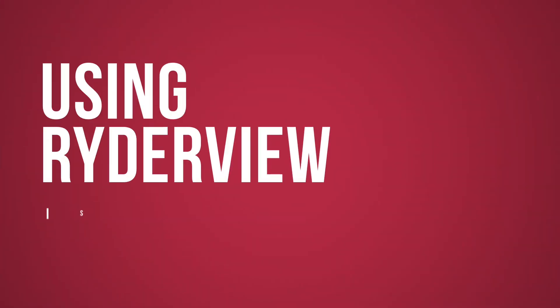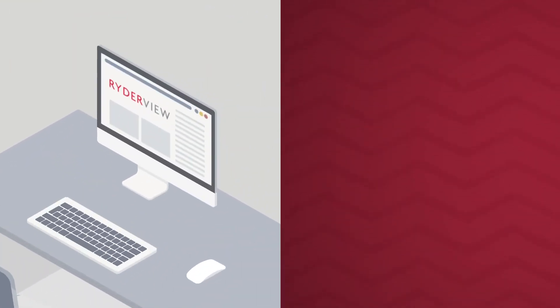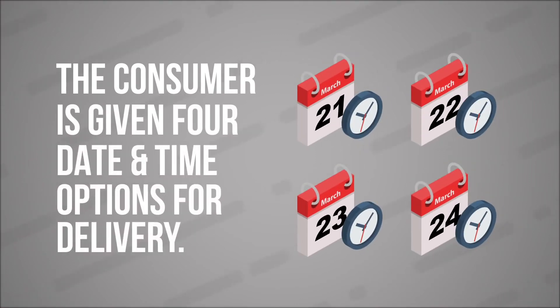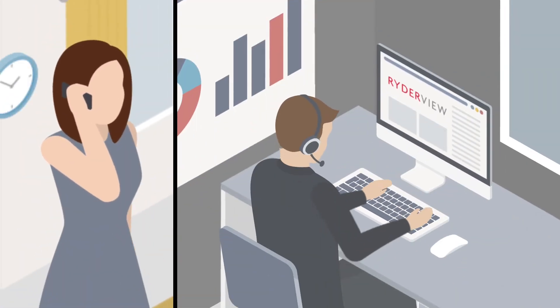Using RyderView is simple. Once a delivery is ready to be scheduled, RyderView will send a communication to the consumer by email, text message, or automated call. The consumer is given four date and time options to schedule their delivery. If those dates and times are not convenient, the consumer can speak with an agent to schedule a date that is best for them.